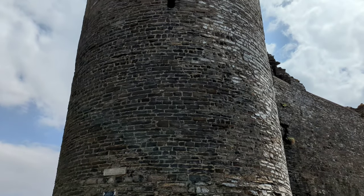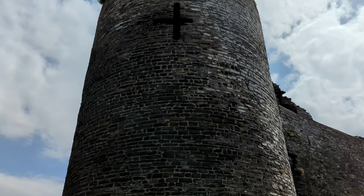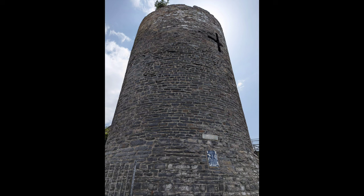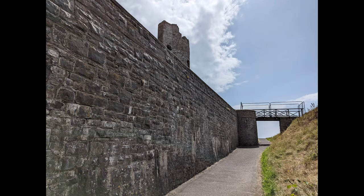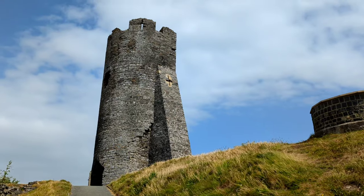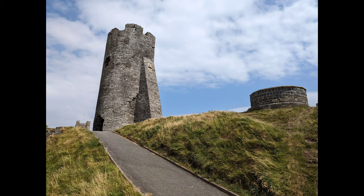Amongst the tourist attractions and just a few yards away from the sea lies the ruins of one of Edward I's greatest fortresses, Aberystwyth Castle. The castle saw much conflict between the English and Welsh, and it is the site of the first known use of cannons in Britain.